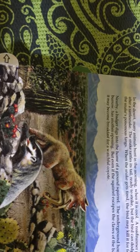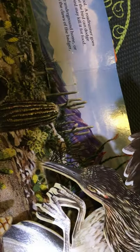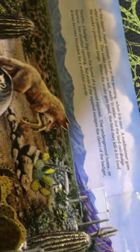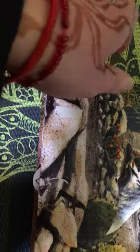In the desert, many animals hunt in the morning when it's cool. A roadrunner goes after a rattlesnake — there's the roadrunner and the rattlesnake. The snake rattles its tail, ready to strike, but the bird can dodge the snake's poisonous fangs. When the snake gets tired, the bird may kill it for food. Nearby, the badger digs a home and digs into the home of a ground squirrel. The underground home, or burrow, has another opening, but even if the squirrel escapes the claws of the badger, it may become breakfast for a watchful coyote.